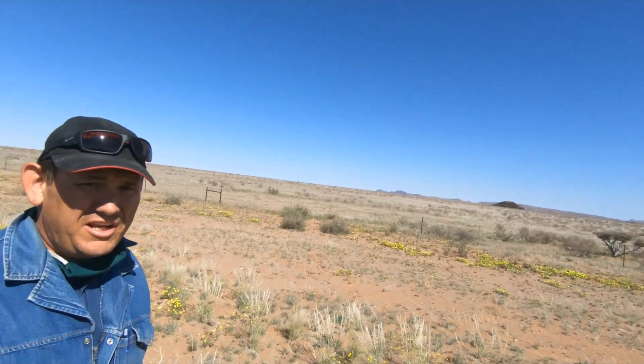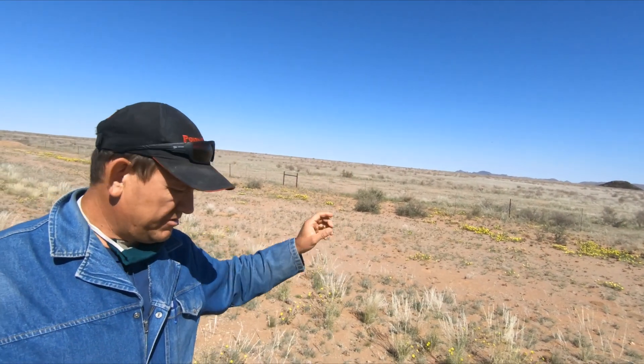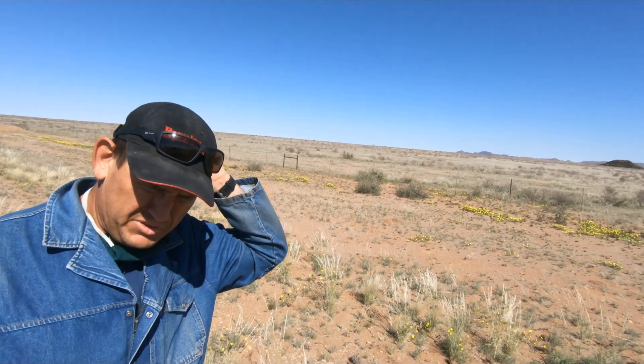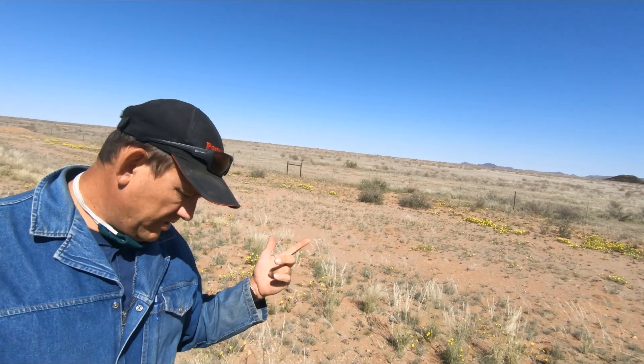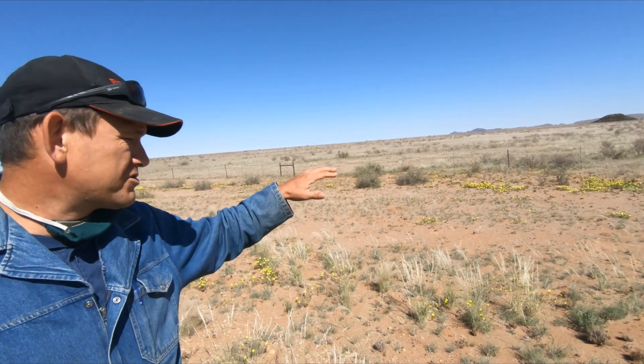Closer to that mountain range, this area had better rains. It had some of the early rains in November — no, December — and a second one in December, then early in January. But they didn't have any follow-up rain, so you can already see the grass going a little bit more grayish as it's making seeds.